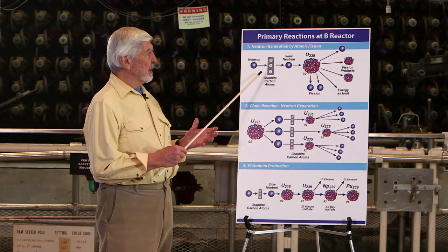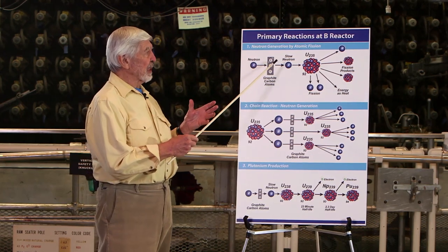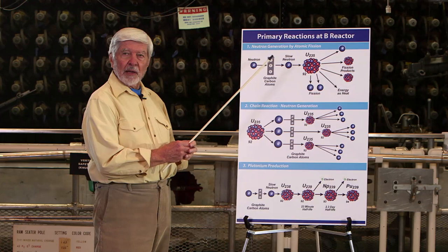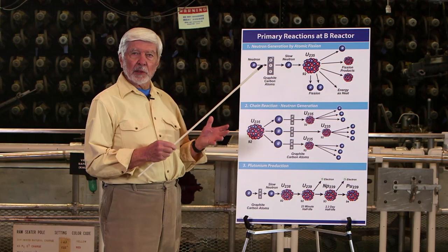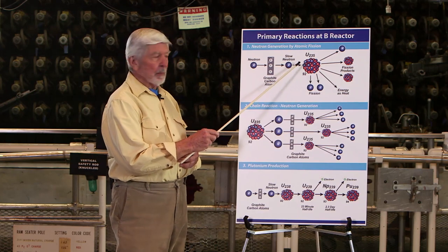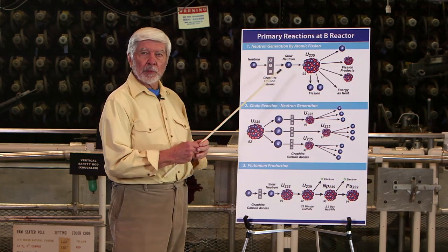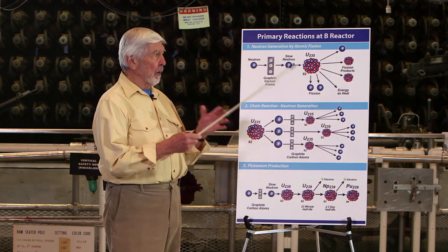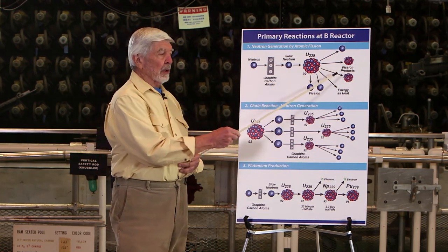Early experiments determined that if you slow down a neutron by bouncing it off of light atoms, you could produce a slow neutron, and a slow neutron would be accepted by the uranium-235 isotope. The uranium-235 isotope is less than one percent of natural uranium — 0.7 percent — but it's the magic atom. When the U-235 atom accepts the slow neutron, three important things happen. It breaks into two smaller atoms — always two atoms, not necessarily the same pair — and these are called fission products.